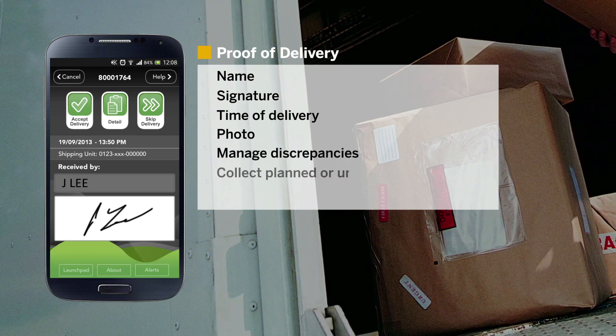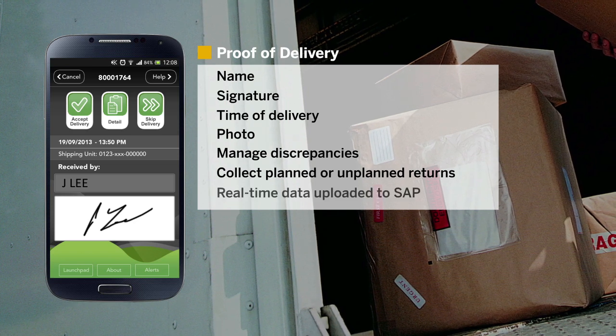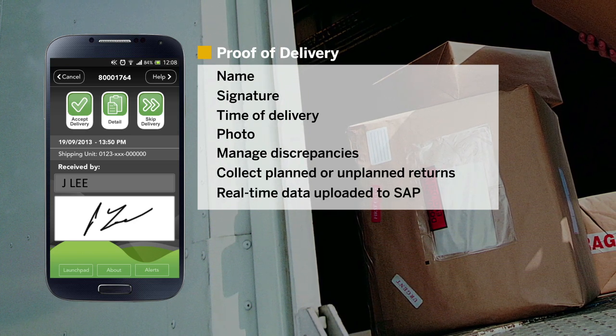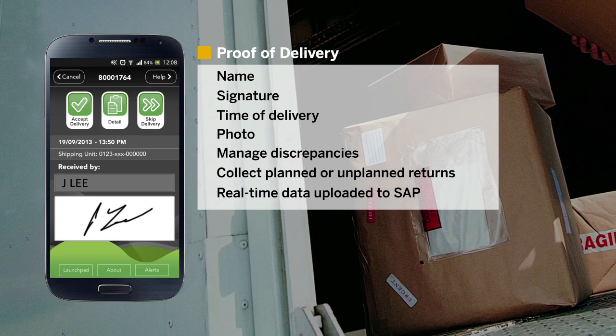Logiscope allows a driver to collect any planned or unplanned returns. With real-time data uploaded to SAP software at the point of delivery, administration and dispute management is reduced to a minimum.